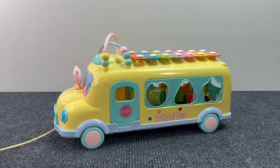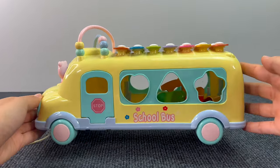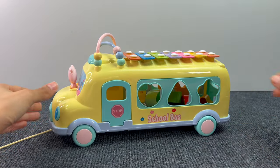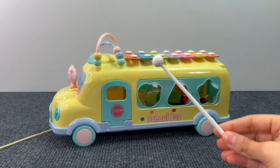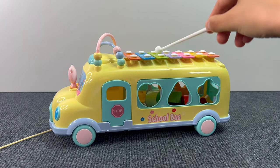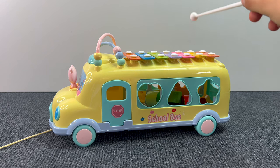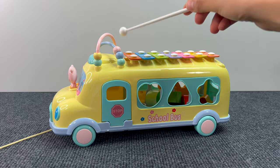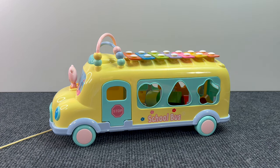First, we have this cute school bus! And on top, it has a xylophone! Let's play it with this one! Wow, that was so cool!